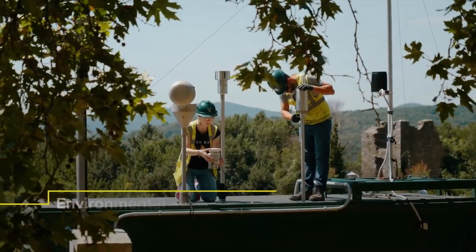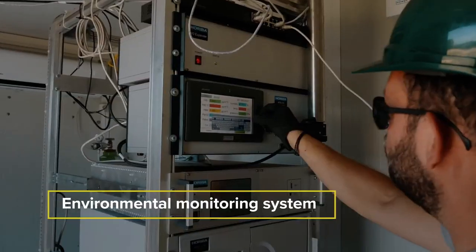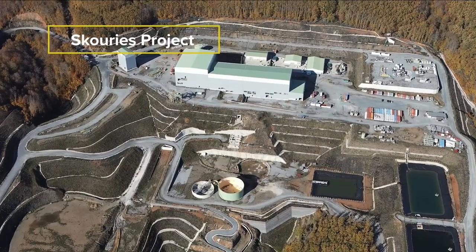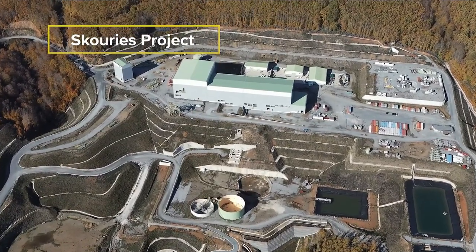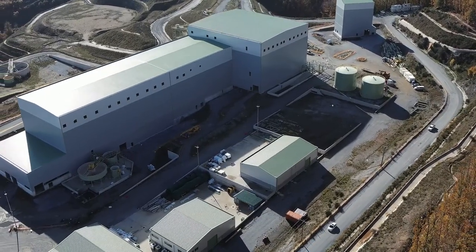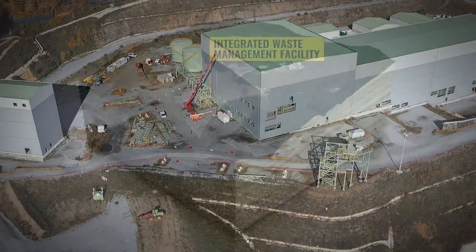A 24/7 environmental monitoring system collects environmental and geotechnical data from across the facility. El Dorado will be implementing dry stack tailings best practices at our Skouries project in Greece, which will result in a 40% smaller operational footprint than if conventional tailings management processes were used.